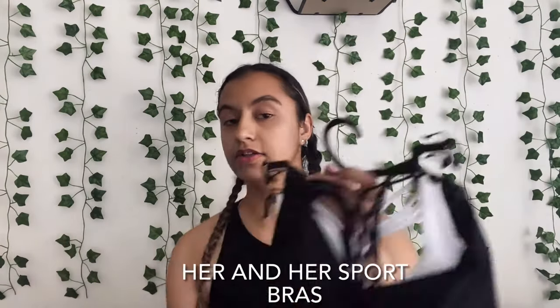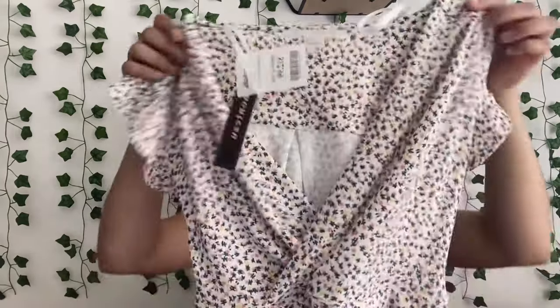And now my Marshall's haul. I got sports bras — two sports bras, and two more sports bras. I got regular bras that I won't be showing you. I got some underwear, then I got this cute shirt.